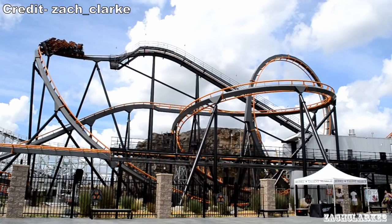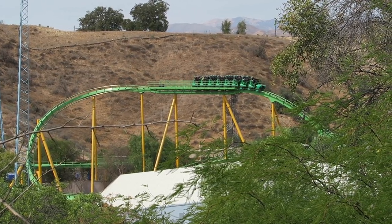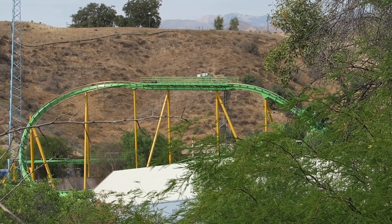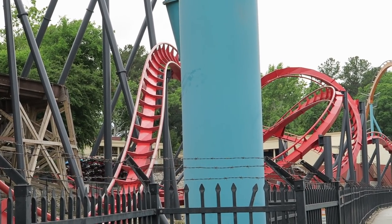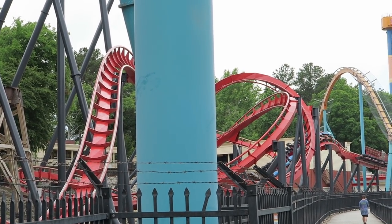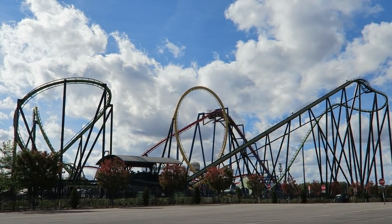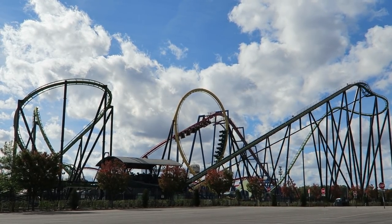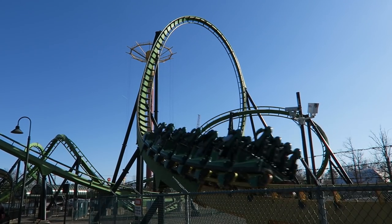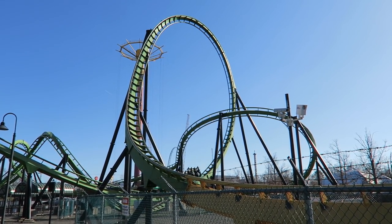The first three stand-ups weren't as smooth as B&M's later coasters. Bolliger and Mabillard did fix this with their newer rides. However, the large over-the-shoulder restraints usually rest next to your ears, so it's pretty easy to get head-banging even on their smoother stand-ups if you don't set the restraint correctly. The later stand-ups were extremely forceful. The positive Gs in the valleys and inversions make my legs feel like jelly — it feels like the coasters are trying to shove you through the floor. This sensation alone can be uncomfortable for some.